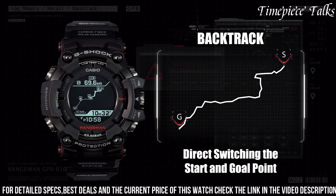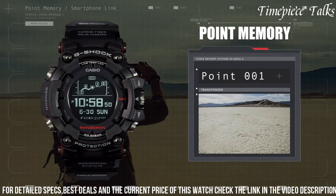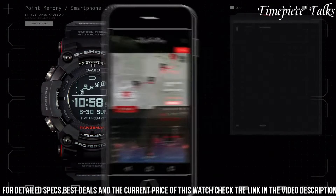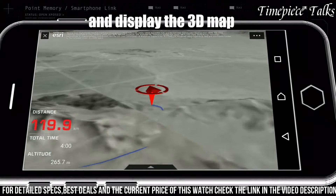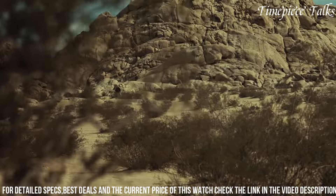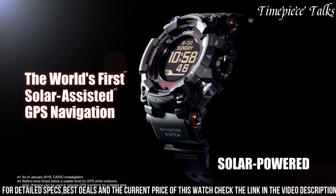Equipped with GPS functionality, the watch enables tracking, route navigation, and location-specific time adjustments. Powered by tough solar technology, it operates through solar energy, offering reliability in remote areas. The watch features multiband 6 for radio-controlled accuracy and a USB charging port for convenience. The GPR-B1000 caters to outdoor enthusiasts and professionals seeking a robust timepiece with advanced GPS capabilities, designed to withstand demanding environments while providing essential outdoor features for navigation and exploration.